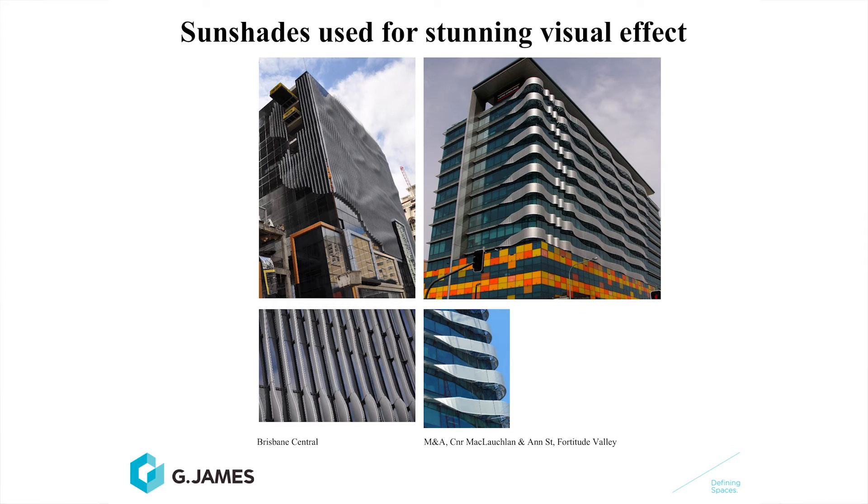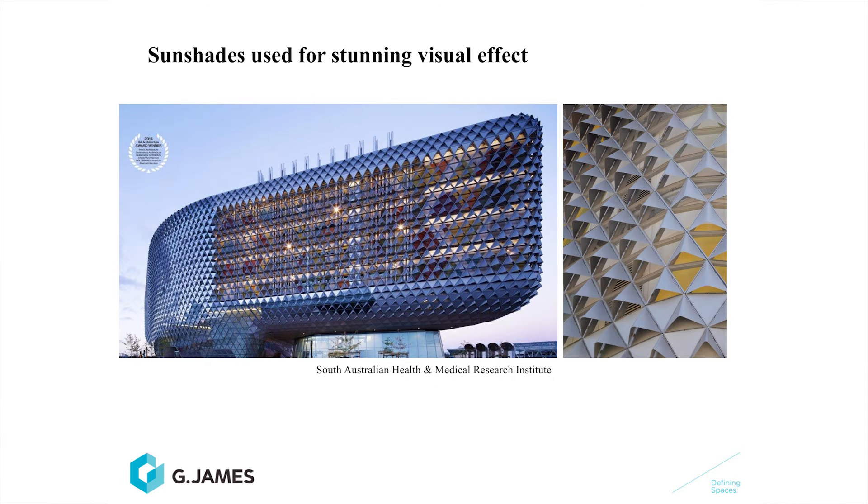Vertical sun shades are aligned on the western elevation to prevent the low horizontal setting sun from entering. On the south side of the building, there is minimal sunlight in our part of the world, so any shading device on the southern side is more decorative. Sun shades can be used to stunning effect — Brisbane Central had an amazing effect with the sun shades employed on that building. M&A in the valley, and the South Australian Health and Medical Research Institute also show quite a simple sun shade with a striking effect.